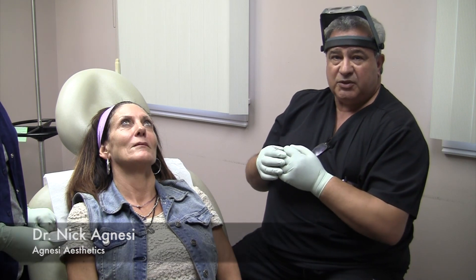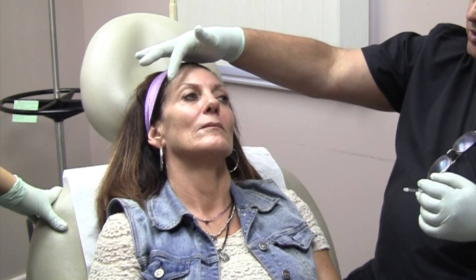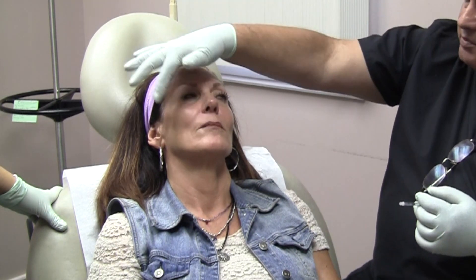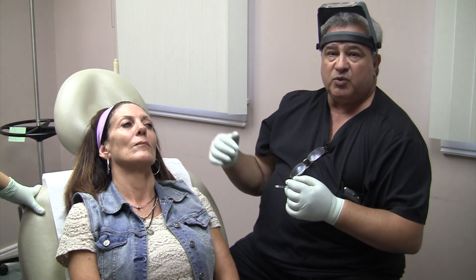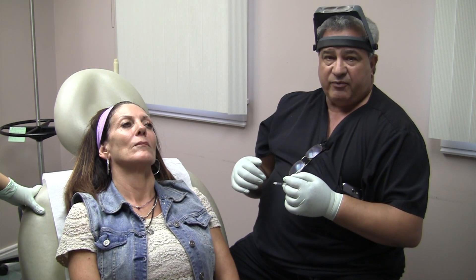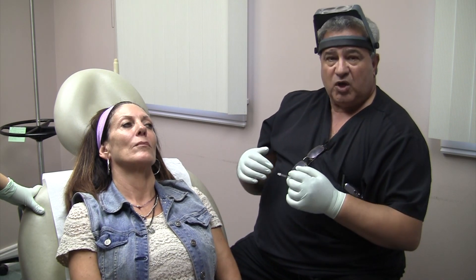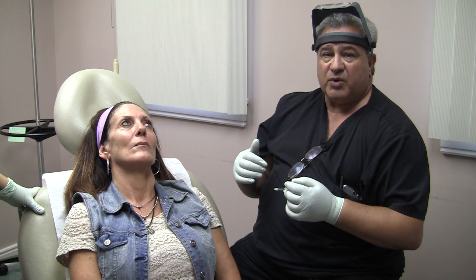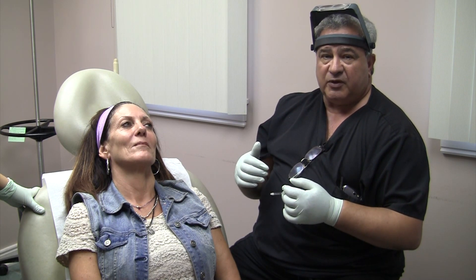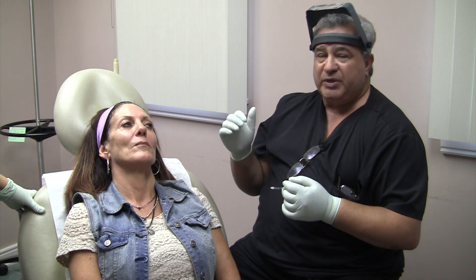Hi, I'm Dr. Agnesi. I'm here at Agnesi Aesthetics and we're about to do a little bit of Botox treatment on our patient Carrie. What we're going to treat today is her forehead and her crow's feet on both sides. We also use Botox to treat the glabellar area, which is the area between the eyes. A lot of folks have what they call those deep creases or hockey pucks in between their eyes — Botox works wonders for it. We also do Dysport, another type of muscle relaxant, and we do facial fillers, both the Juvederm line and the Restylane line.